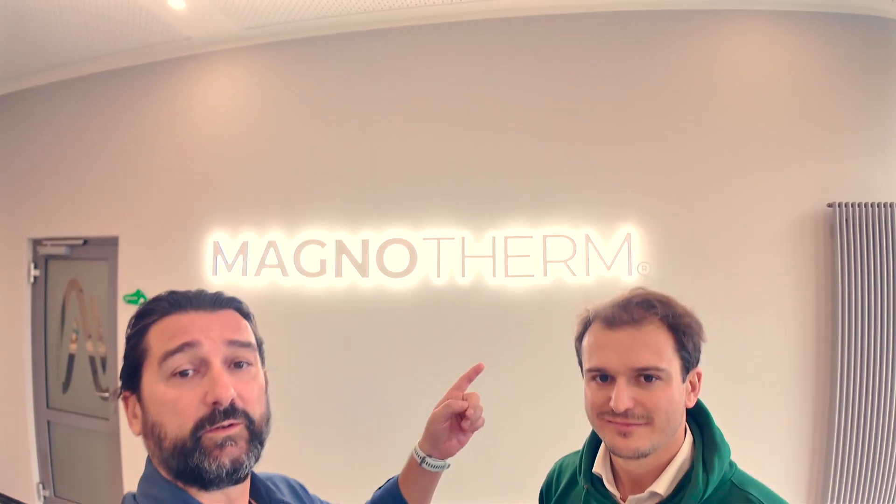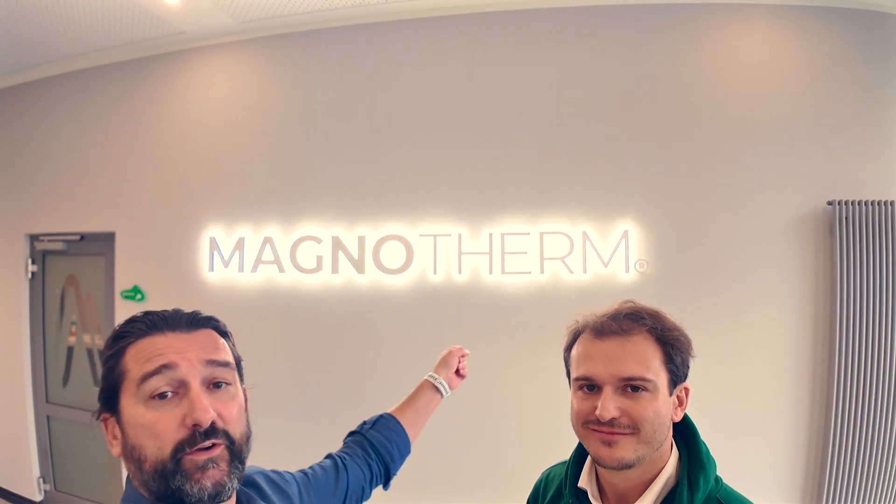Hey everyone, I'm in Darmstadt — I hope I pronounced it right — a town south of Frankfurt in Germany, together with Timur, who is the CEO and co-founder of a company called MagnoTherm.